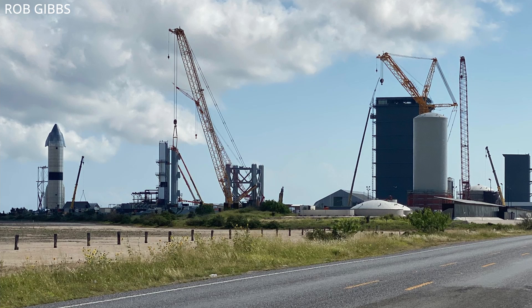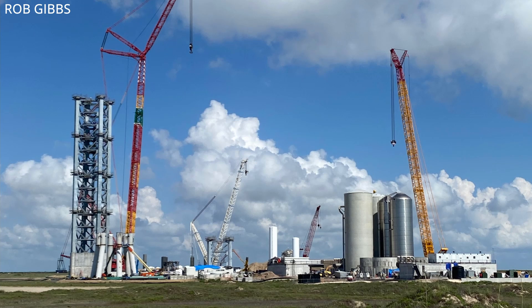I want to thank the usual suspects — LabPadre, RGV Aerial Photography, John Randolph, Starship Gazer, and everyone else who has sent me what they captured going on down there at Starbase. Even the Border Patrol is excited about it, sending me some pics during their time off. A lot of my viewers are law enforcement and active duty military and veterans, and some even work at SpaceX and NASA now.